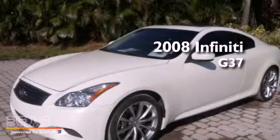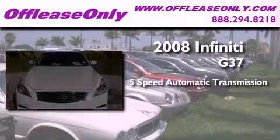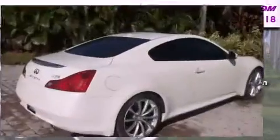This is a 2008 Infiniti G37. This car has a 5-speed automatic transmission, a 3.7-liter V6, and having just come off lease, this Infiniti is in like-new condition.